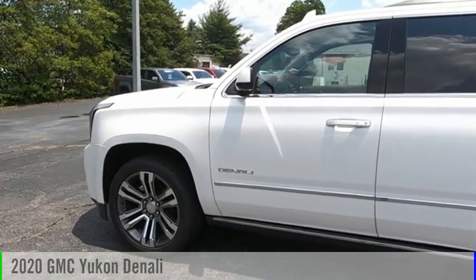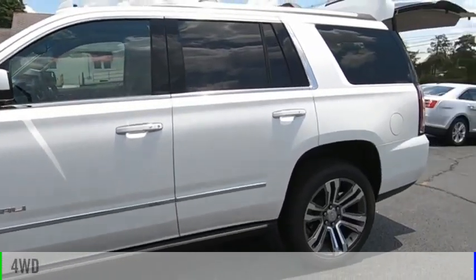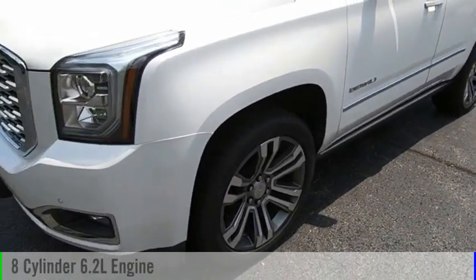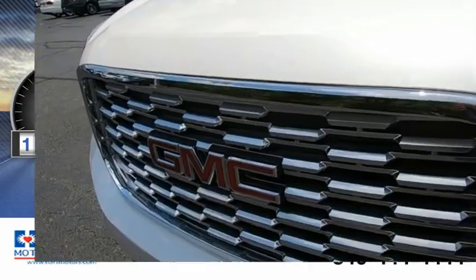We are pleased to show you the 2020 Yukon. This vehicle is powered by a four-wheel drive, eight-cylinder, 6.2-liter engine. This vehicle has less than 15,000 miles.